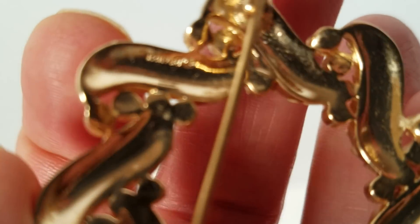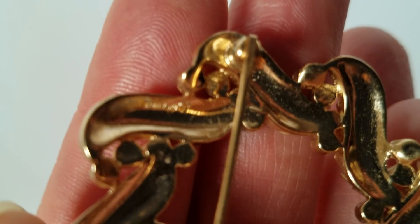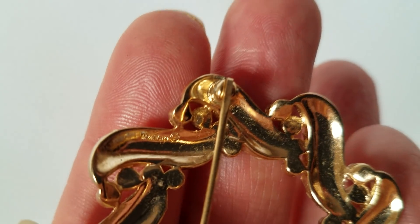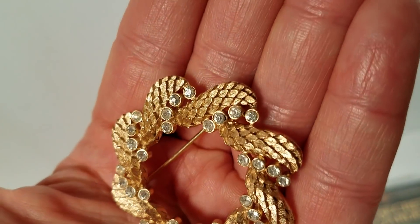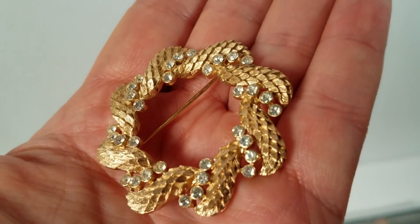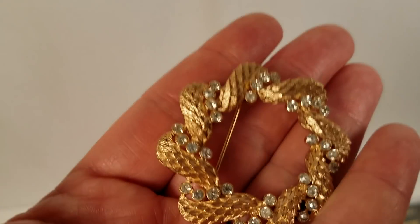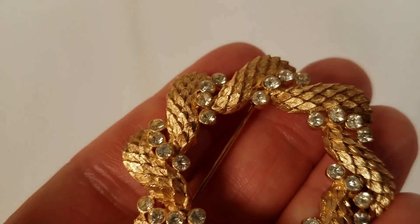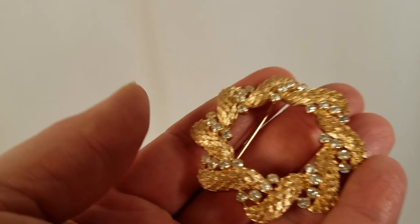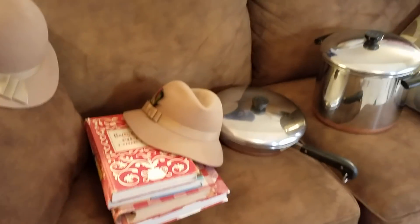This one here is really nice — a Crown Trifari brooch. You can see there's a crown over the T, which carries a premium. It was probably made in the 1950s. It's a metal alloy, tarnish-free, with crystal rhinestones and a great design. It should get about 20 to 30; I have it up for 29.99.